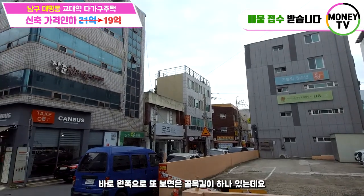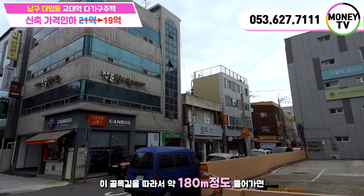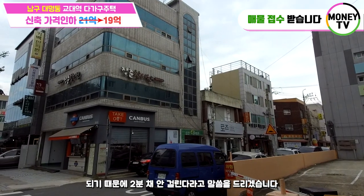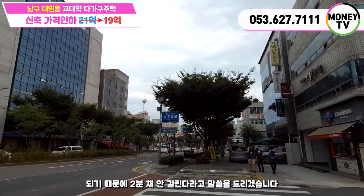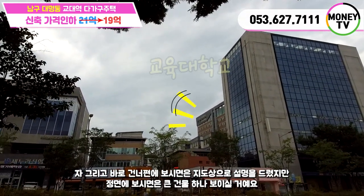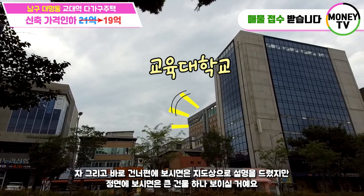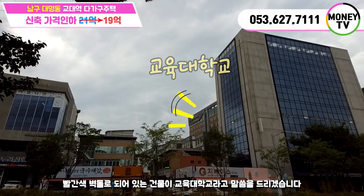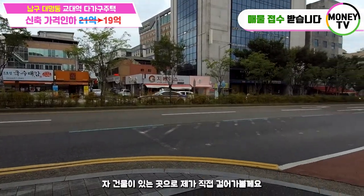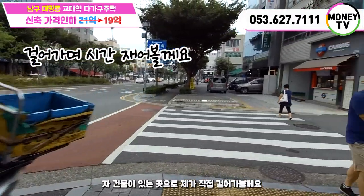바로 제 앞 20m 앞에 교대역사가 위치하고 있고요. 바로 왼쪽으로 골목길 하나 있는데, 이 골목길을 따라서 약 180m 정도 들어가면 되기 때문에 2분 채 안 걸린다고 말씀드리겠습니다. 건너편에는 지도상으로 설명드렸지만 빨간색 벽돌로 되어 있는 건물이 교육대학교입니다. 건물이 있는 곳으로 직접 걸어가 볼게요.